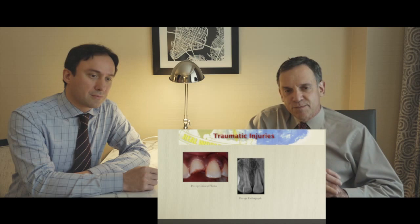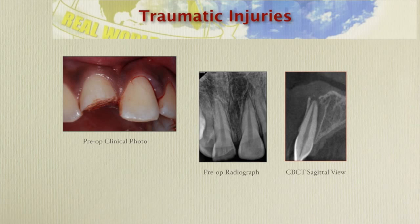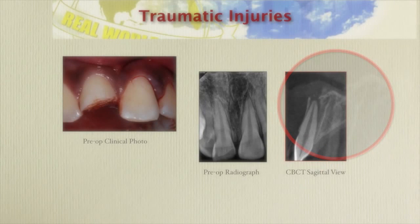But to really get a true picture of what this tooth looked like, we took a CBCT. The CBCT in the sagittal view showed that the root was coming out the buccal plate, there was a buccal alveolar fracture, and the root of the tooth was displaced towards the buccal.